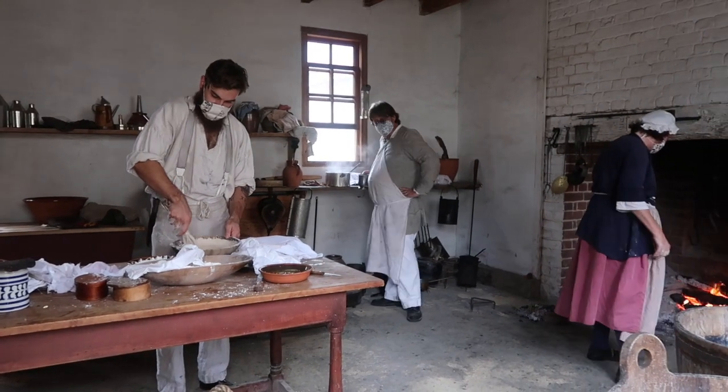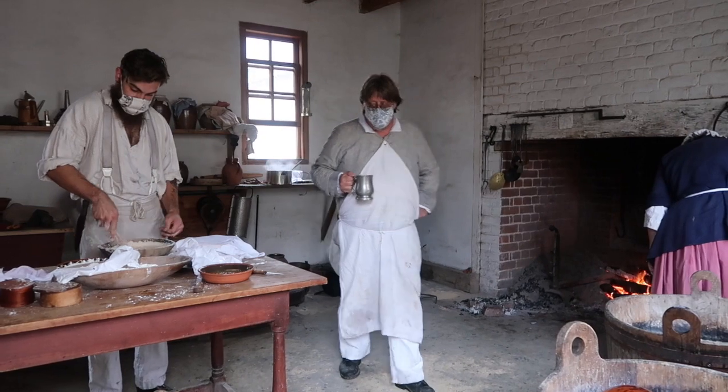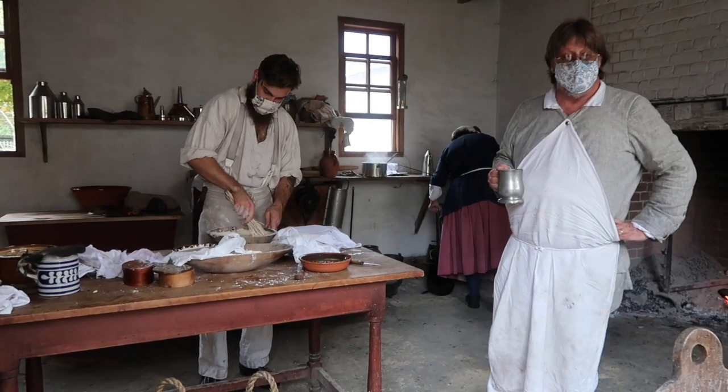My colleague made an omelette, and they're also doing an onion pie, baking it out in the brick oven today.